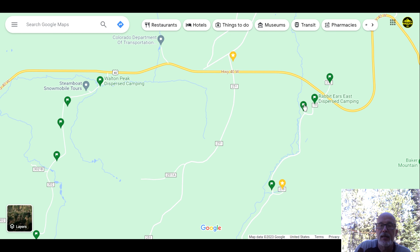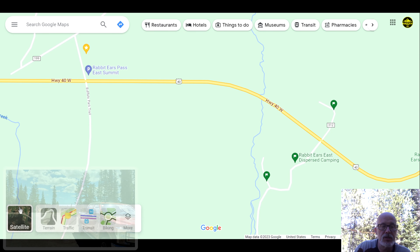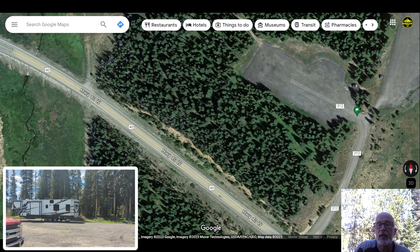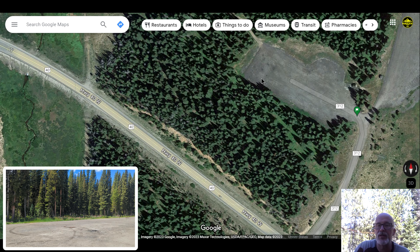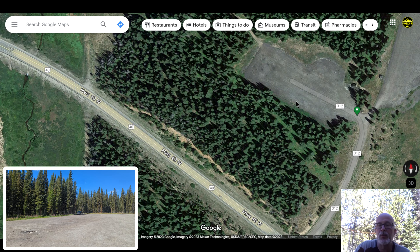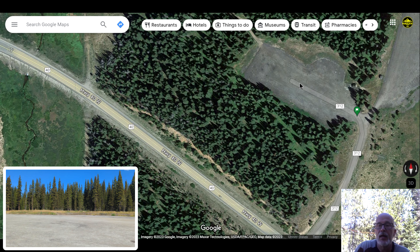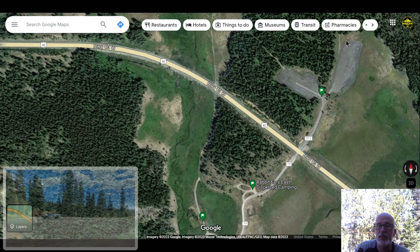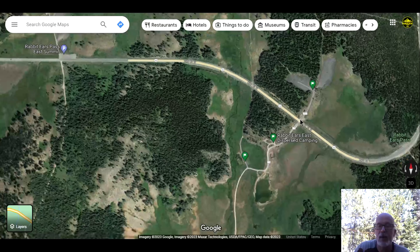Now let's go back — Campendium calls this Rabbit Ears East. Before I take you down that road, I want to show you this: it's actually a snow park parking lot, so you can camp here in this big wide open area — it's basically crushed gravel or asphalt and fairly flat. You could park with your front door facing the woods and get some privacy. There were a couple of campers there. You cannot park over in that campground or parking lot, but you can park overnight in the snow park spot.